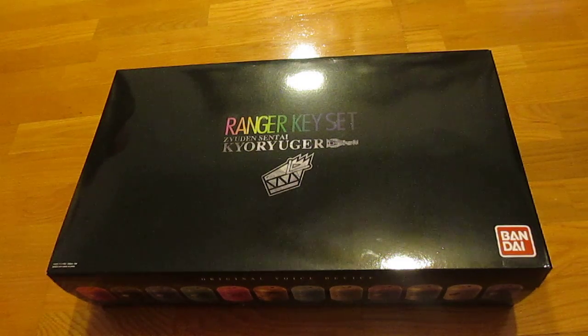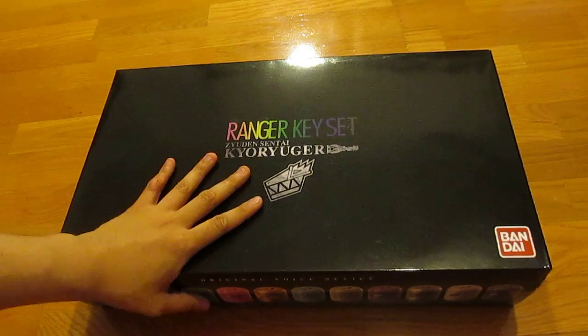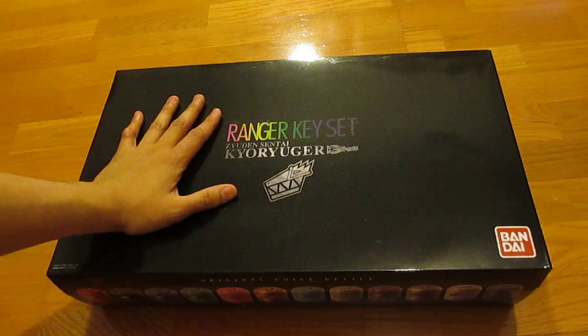Hi everyone, our Konein here with a video review of the newest Premium Bandai Exclusive Ranger Key Set — Zyuden Sentai Kyoryuger. This is the 5th Premium Bandai Exclusive Ranger Key Set and it is also the biggest one. Seriously, this thing is huge.